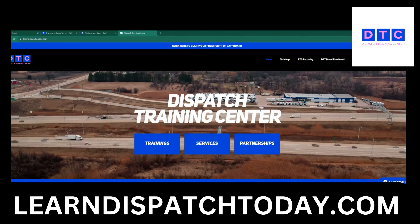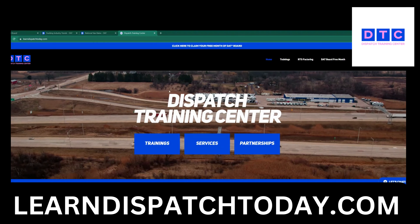It's me Alex, founder of Dispatch Training Center. Let's go and see what's going on today with the industry.